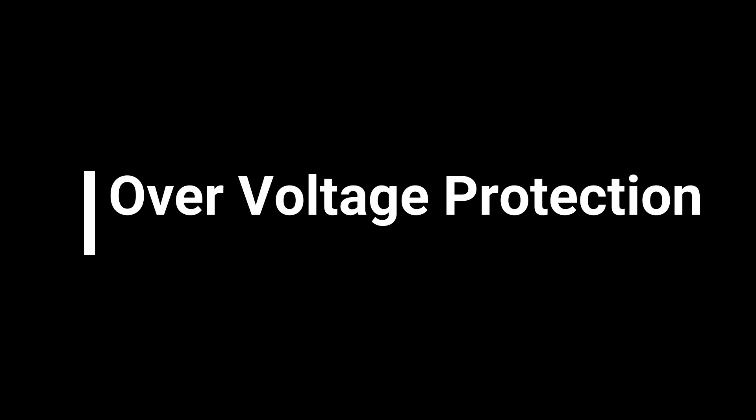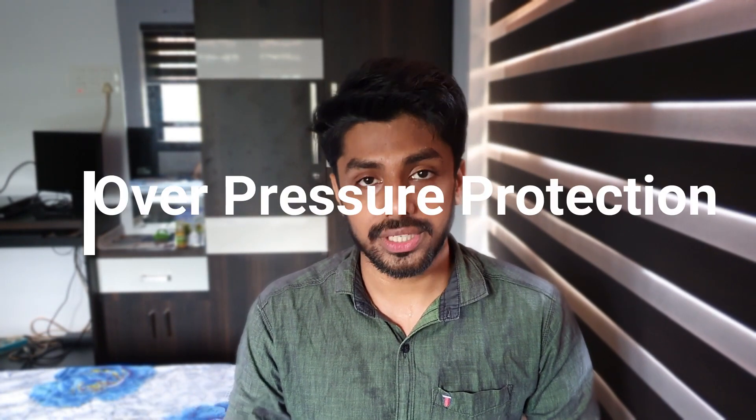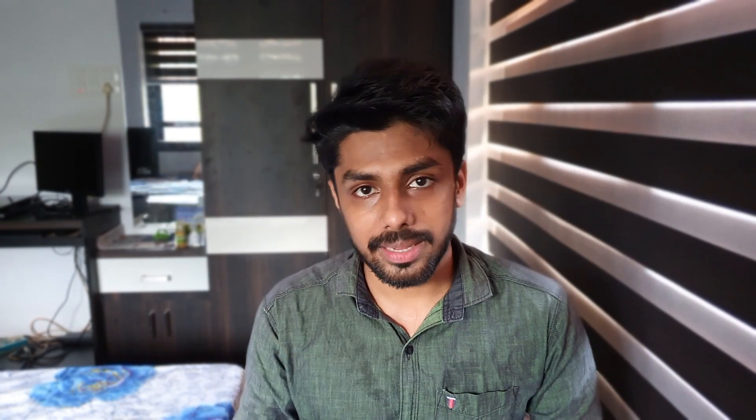The instrument cluster in an electric vehicle indicates the user information from the battery management system. The most important functions of a BMS are overcurrent protection, overvoltage protection, undervoltage protection, overtemperature protection, undertemperature protection, overpressure protection, and leakage current detection. A BMS acts as an intermediate device that connects the battery from the load to prevent excessive load changes to protect the battery.